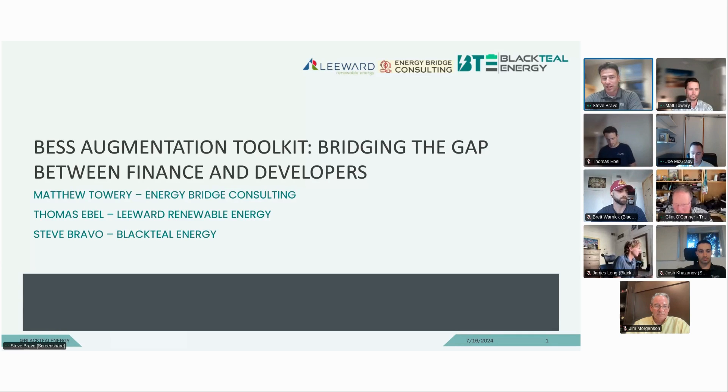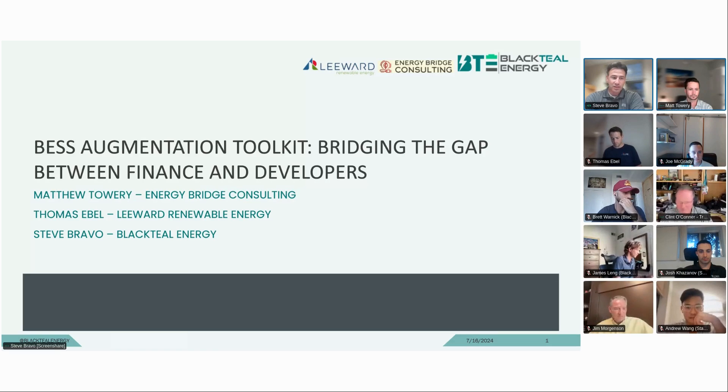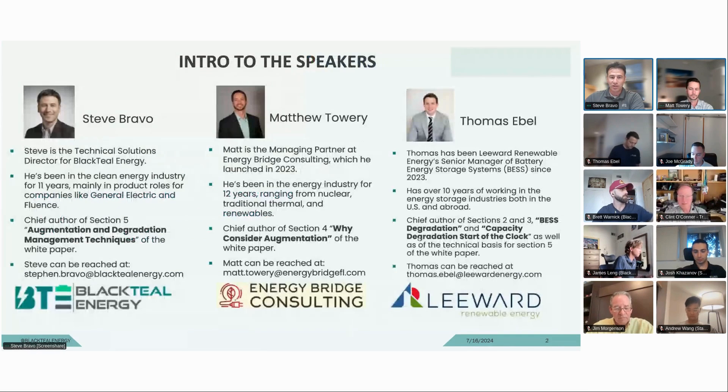Before I jump too much into the intro, this discussion — to give you the background — Matt Towery and Thomas Ebel, Matt from Energy Bridge Consulting and Matt from Leeward Renewable Energy, we all got together and took on the topic of battery degradation, when you should consider augmentation and augmentation techniques, and wrote it down into a white paper. Our session is going to be a summary discussion of that white paper, and we'll put a link to the paper in the chat so that you guys can reference it going forward.